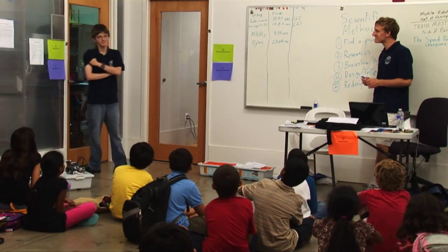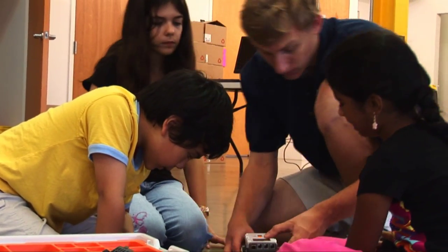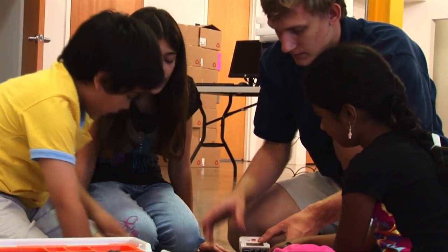They learn about the engineering process — what it takes to design something, build it, test it out, work out whatever is not working, and just keep retesting it.